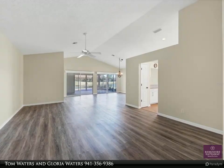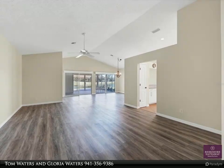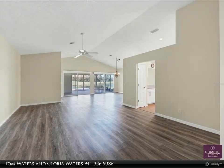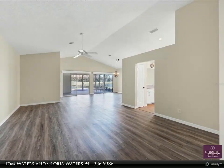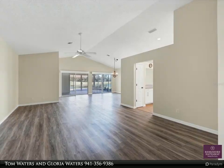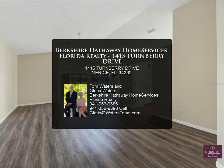Just minutes to the new Sarasota Memorial Hospital, Venice Main Street free concerts, Legacy Bicycle and Walking Trails offering a smooth paved trail through great scenery with interesting local history and scenic bridges, six beautiful beaches to explore, numerous parks, and endless shopping locations throughout the area. Easy access to north and south exits on I-75.